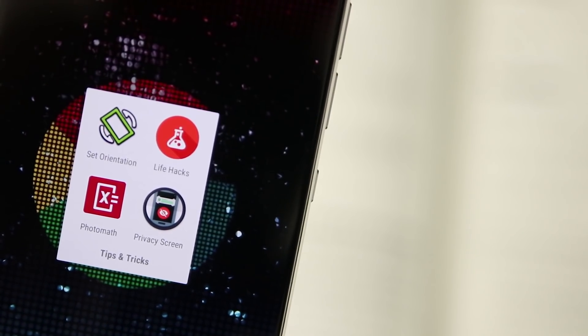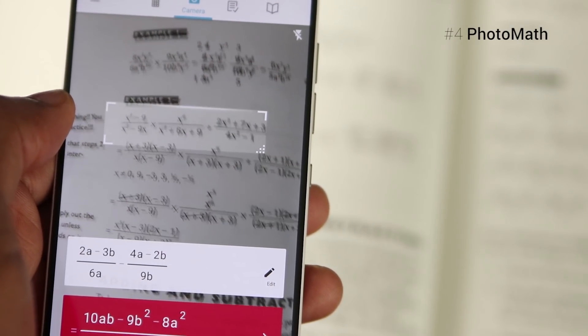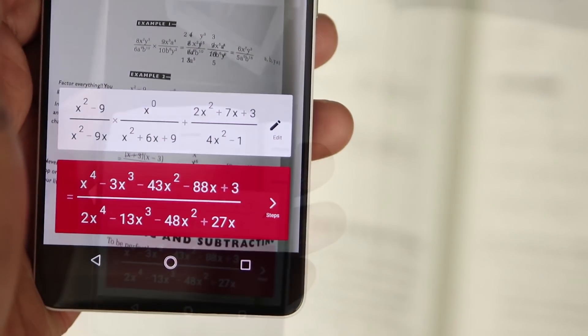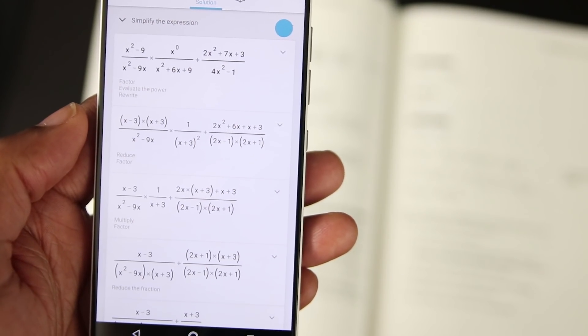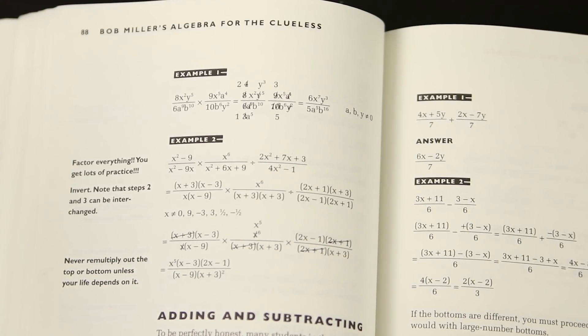This next one might not be used every day, but it certainly comes in handy. With PhotoMath, you can get some quick help to solve some math problems. Just scan the problem in question, and within seconds you get the answer and the steps on how the problem was solved. Where was this app when I needed it? It's better late than never though, so go and check it out.